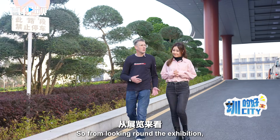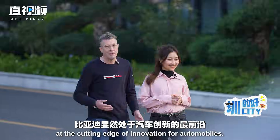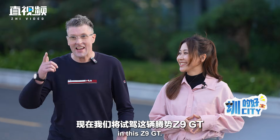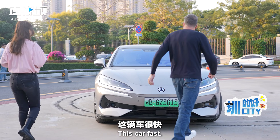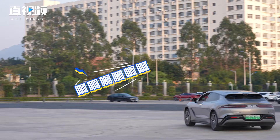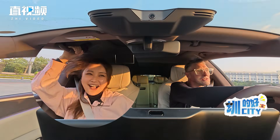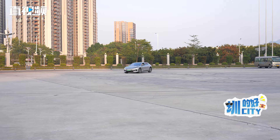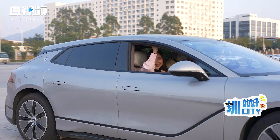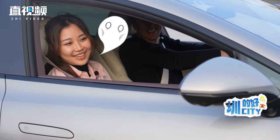From looking around the exhibition it's really clear that BYD are the cutting edge of innovation for automobiles, and we're now going to have a test drive of this Z9 GT. This car's fast! That is so cool — that is like super fast. That's really fun!